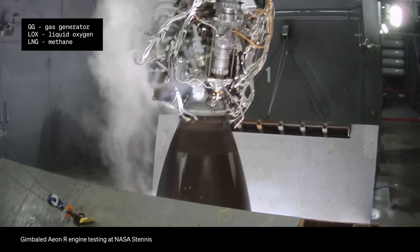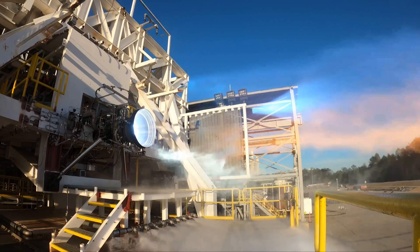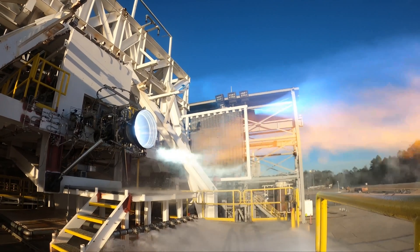Aon R is a GG Cycle LOX LNG, or LOX methane engine. It produces about 270,000 pounds of thrust at sea level. We have 13 Aon R engines on our first stage and a single vacuum variant on our second stage that produces about 323,000 pounds of thrust.